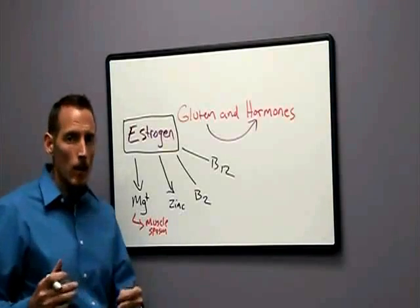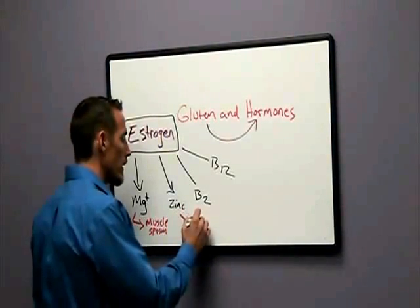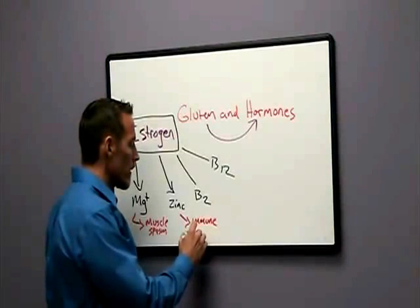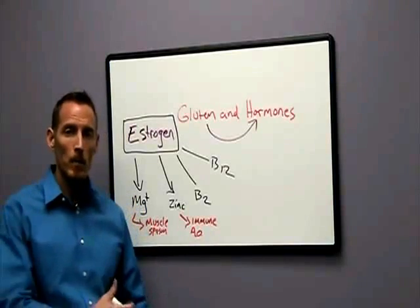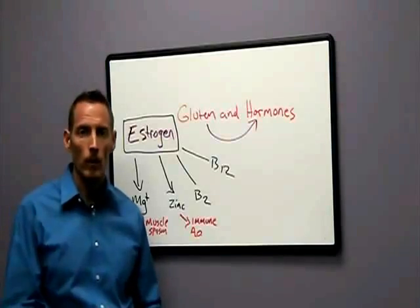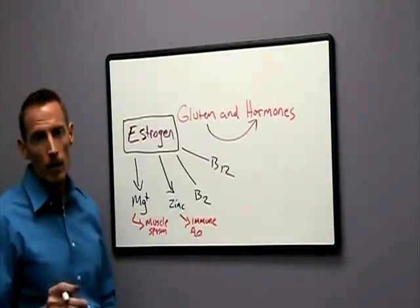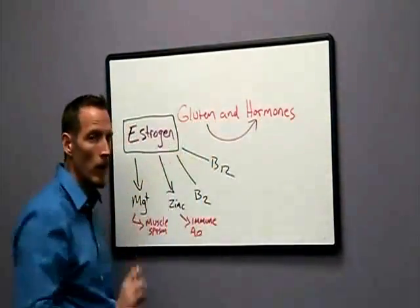Zinc deficiency is also a concern. Zinc is responsible for thousands of different chemical reactions in the body. Zinc helps regulate immune function — that's one of its primary roles. Zinc also plays a role as an antioxidant, and antioxidants protect and preserve your DNA. As a female, having good antioxidant function means you age less aggressively — you age gracefully. We don't want to induce a zinc deficiency as a result of taking a medication that is only covering up the symptoms associated with eating the wrong food.